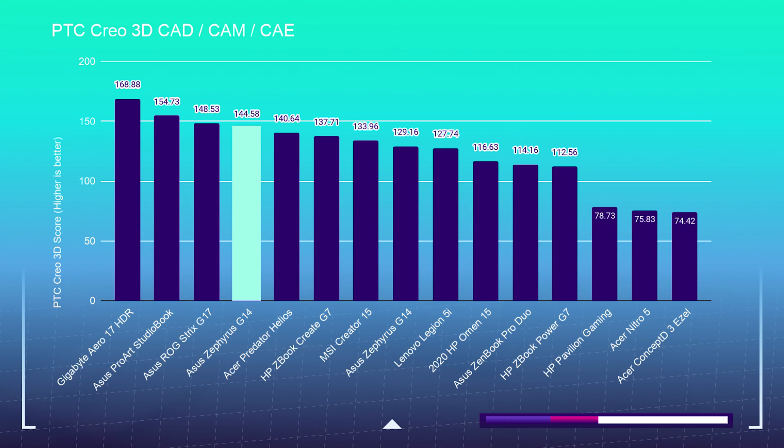As you move towards PTC Creo, it does not benefit as much from high multi-core and multi-thread processing as much as a high clock speed. That's why we see slightly lower scores in PTC Creo.